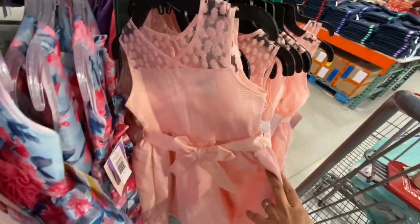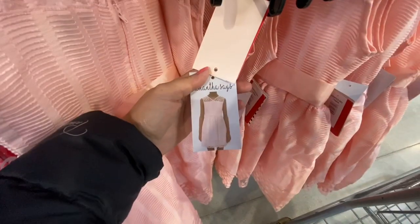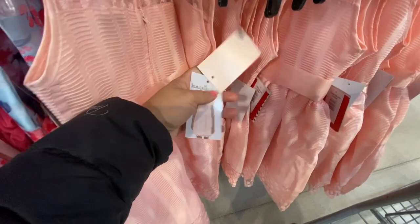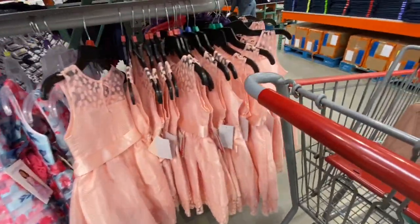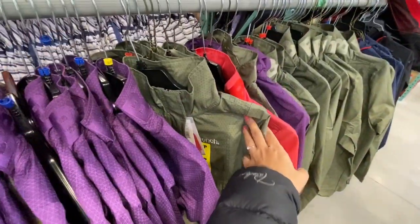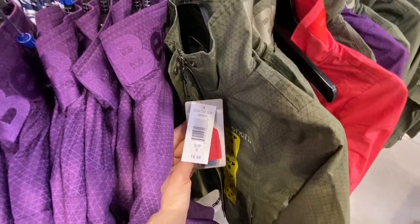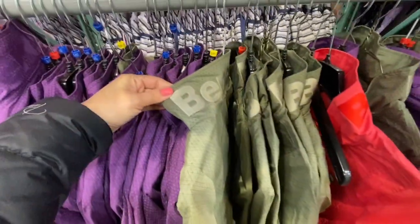This one was my absolute favorite from today's walkthrough — a beautiful peachy pink with lace detail on the neck and the hem, and that one was $17.99. All these dresses were available in size 2 to size 14.